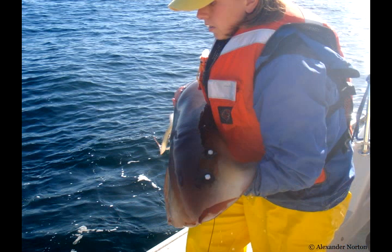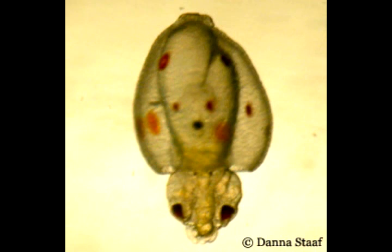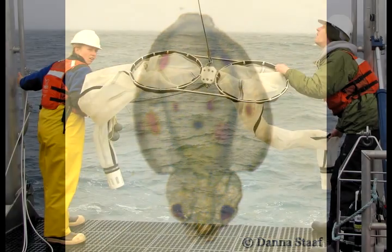So the satellite tag should give you information as to whether or not they're actually just migrating here to feed and then returning back south? Right, that's the goal. To find out if the squid are reproducing here in California, Dana Stah, a graduate student in Gilly's lab, has been searching for squid babies, or what she calls para larvae. We were just out here doing a plankton trawl.